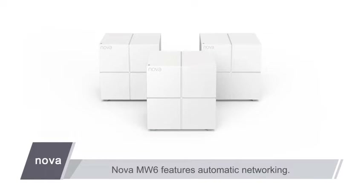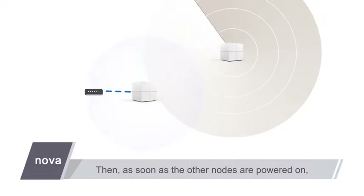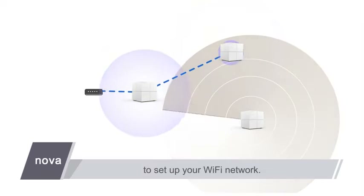Nova MW6 features automatic networking. After you connect the first node to a modem, the system sets it as the primary node. Then, as soon as the other nodes are powered on, they automatically connect to the primary node to set up your Wi-Fi network.